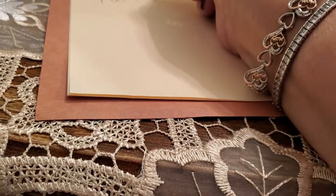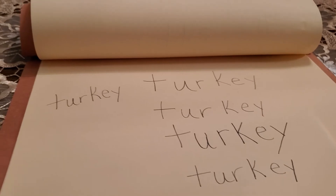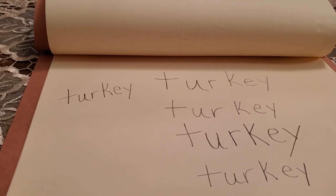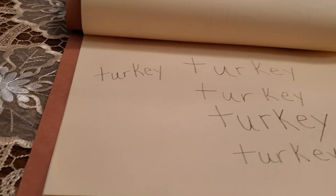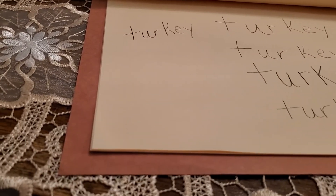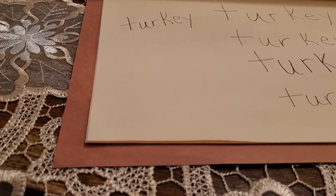T-U-R-K-E-Y. See? Write the letters how it's comfortable for you to write them. And as long as you do that and you feel comfortable, your writing is good. So don't worry about it. If it makes you write it a certain way, write it that way — because Ms. Capps is all about feeling comfortable and doing what's right for you.